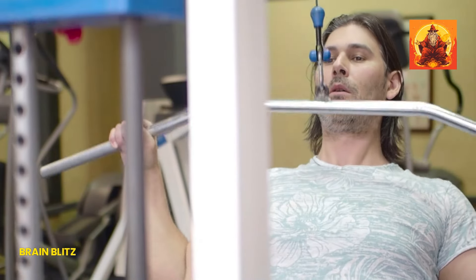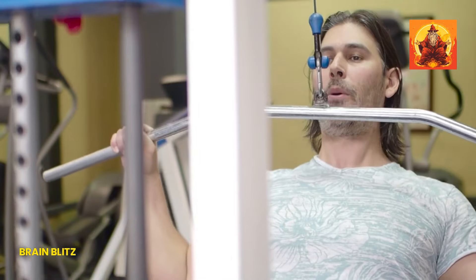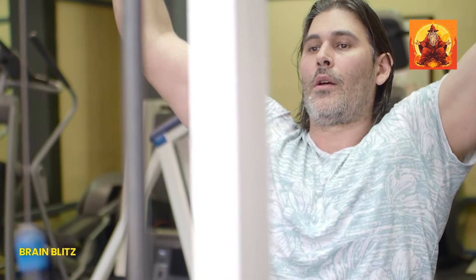Aim to do these exercises daily for best results, ideally in the morning or before bed, and you'll start seeing improvements in no time.